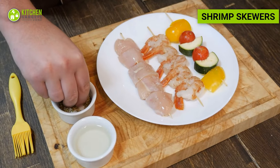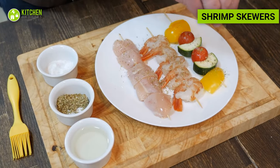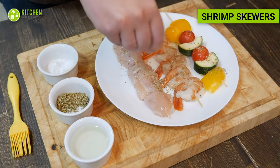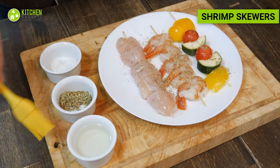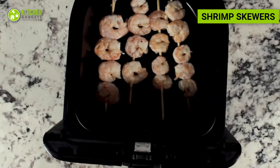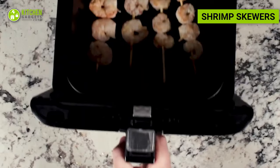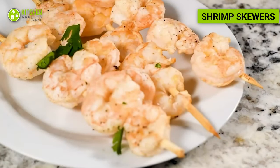Thread peeled and deveined shrimp onto skewers, alternating with your choice of vegetables such as cherry tomatoes, zucchini, and bell peppers. Air fry until the shrimp is cooked and the vegetables are tender. Shrimp is a lean source of protein and provides essential nutrients like selenium and omega-3 fatty acids.